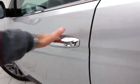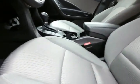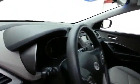This Sport trim has keyless entry, power windows, locks, and mirrors. There's a height adjuster for the driver's seat, along with a tilt and telescopic steering wheel to put you in that perfect driving position.